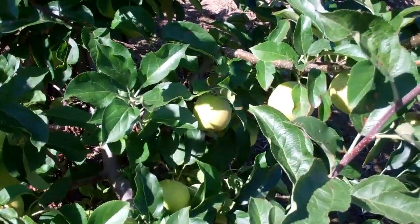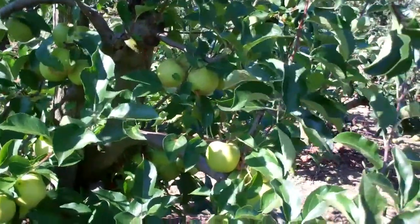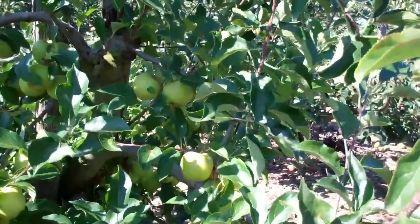These are Golden Delicious — they're not French, they're English. We don't pick these though; we just use these as a pollinator. It improves the flavour of the other apples around, Granny Smiths in particular. Beautiful cooking apple.